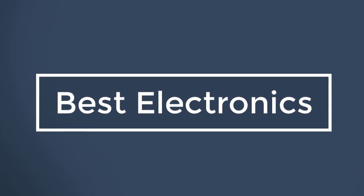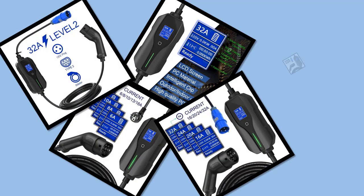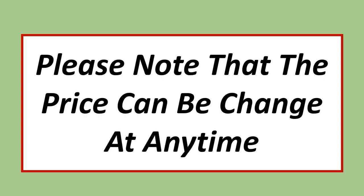Best Electronics. In this video, I have listed the Top 5 Best EV Chargers in 2023. Please note that the price can be changed at any time.